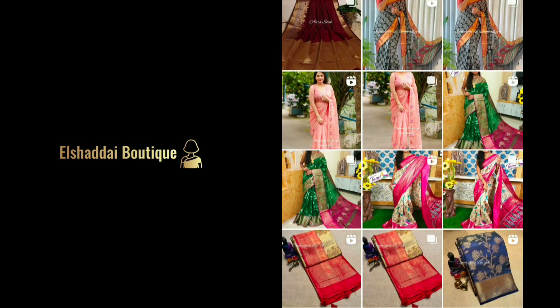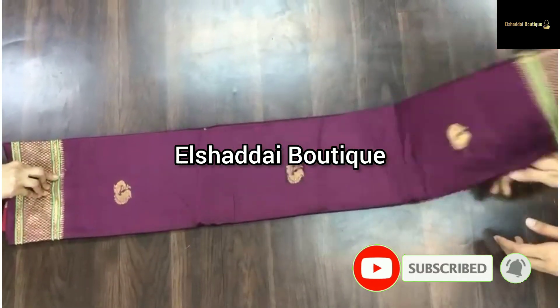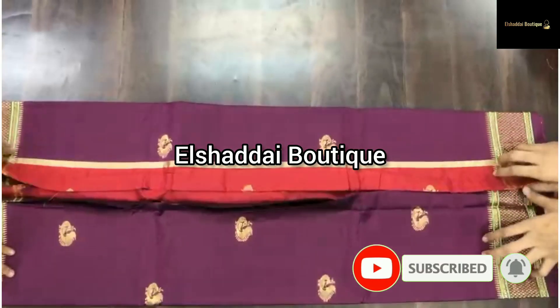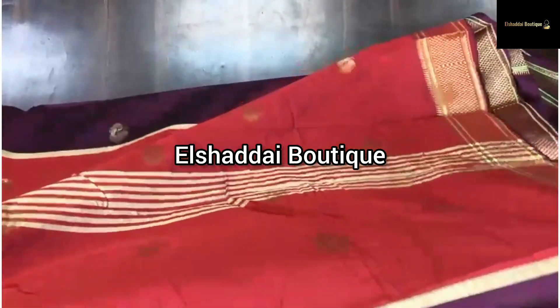We will see you in the video. Let's see how this is a new collection — what we have, what are the materials, what are the colors, what are the features. Now let's go to our video.